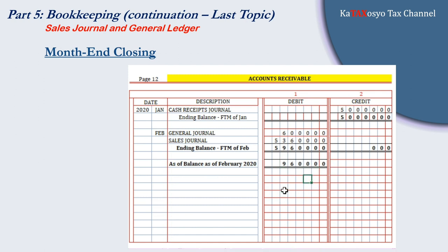The same process is applied to all accounts for the month of February until each account has a YTD balance as of February 2020. That's how easy it is when performing month-end closing or closing our books on a monthly basis.